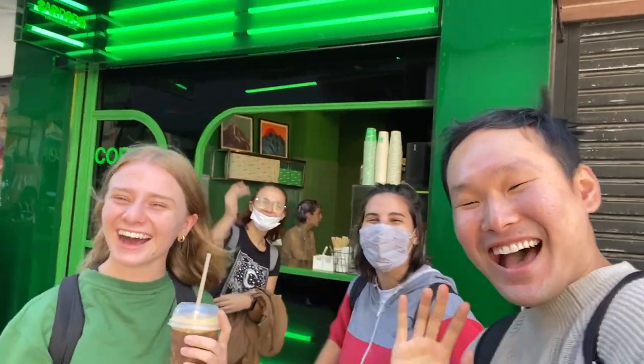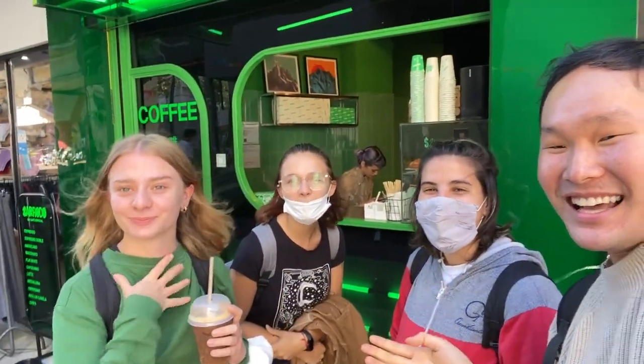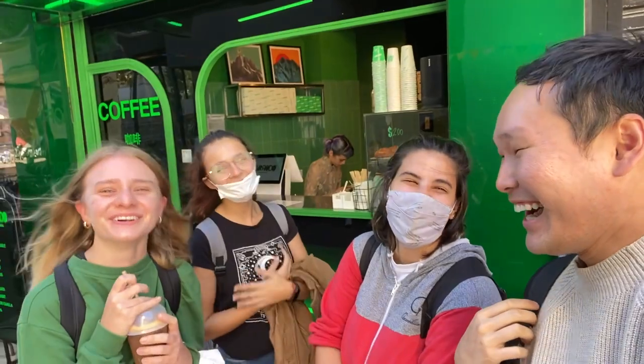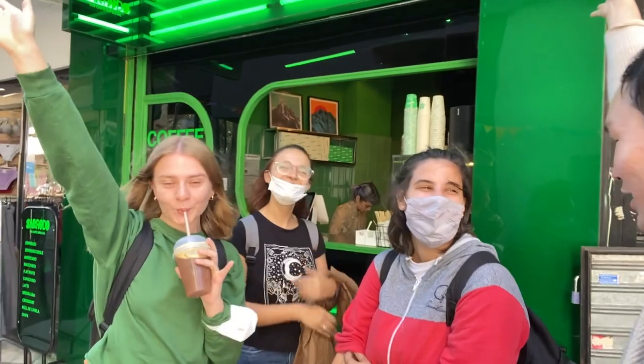Hi! Hola! What is your name? Sofia, Gabyla, Valentina — nice to meet you! We're just at this pretty cool coffee place, lovely to meet you.